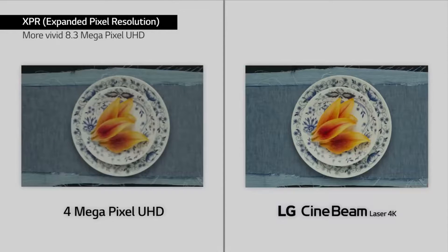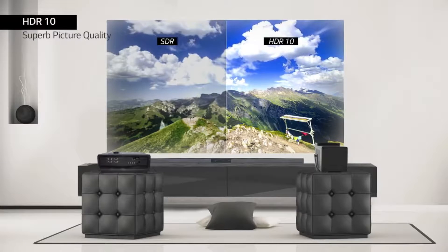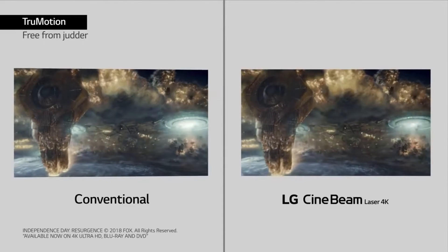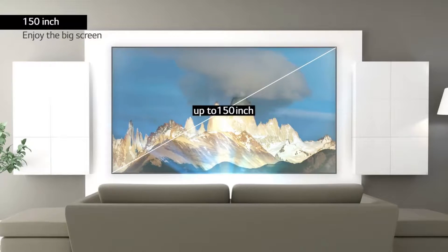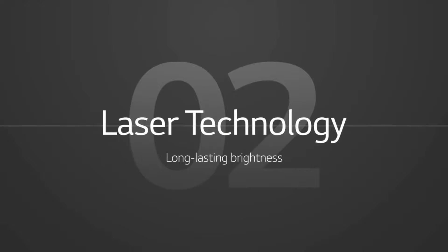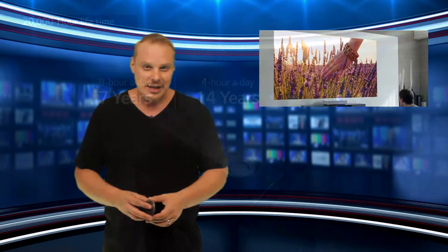LG hasn't yet revealed full specs, but it is promising that the HU85L will offer up to 2500 lumens of brightness, which is pretty good for a projector, and a 4K UHD resolution, as well as USB, Ethernet, and HDMI ports for connectivity. Like LG's other recent smart TVs, the HU85L will support the company's ThinQ AI for voice commands and smart suggestions of what to watch next, along with support for a variety of built-in streaming apps. There's no word yet on price or release date, but we're hoping it doesn't take too long to get released to the public.